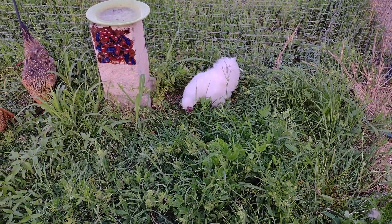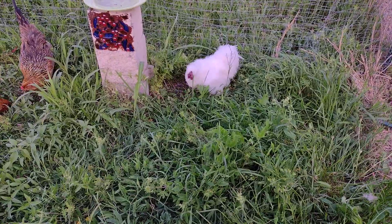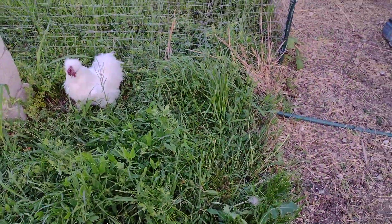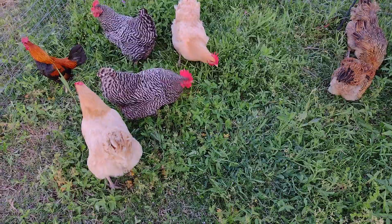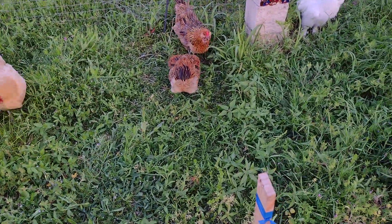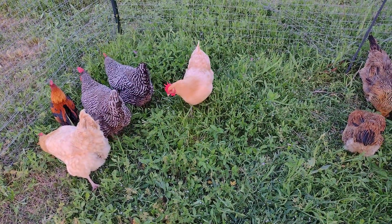It's really nice to have this opened up for them — they don't realize yet how big it is. They are just loving this grass and weeds and bugs. They've been scratching around, picking, eating, and making all kinds of noises.